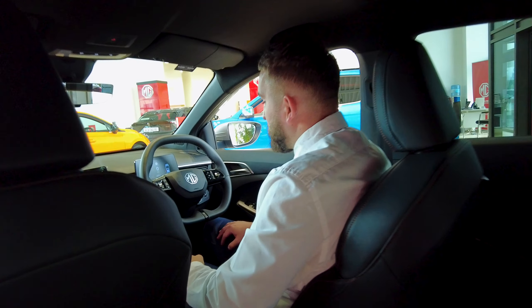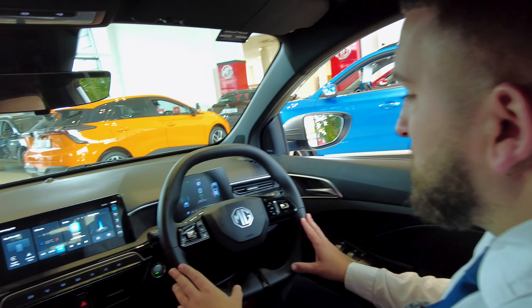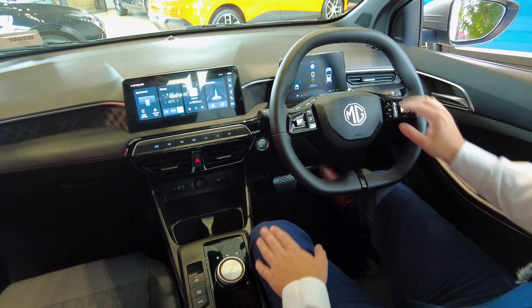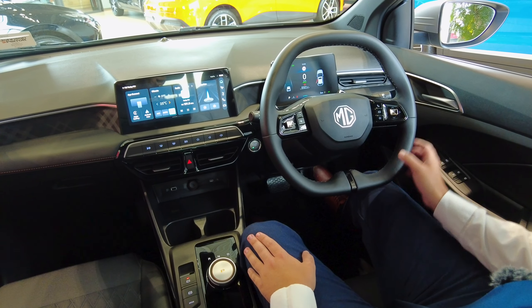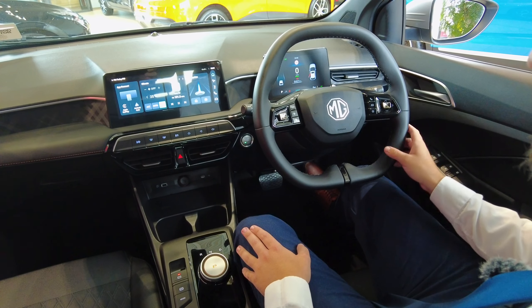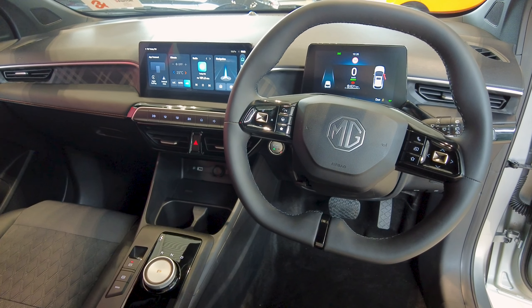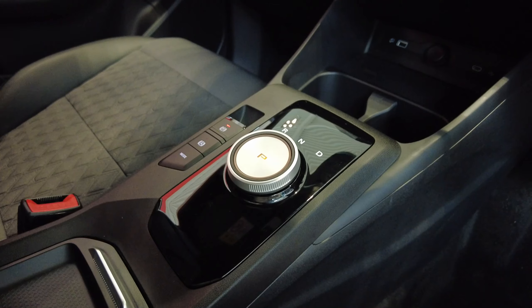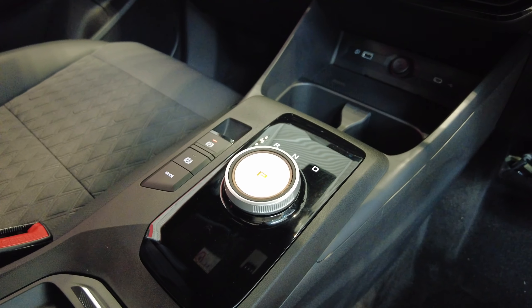Just bringing into the inside of the MG3 — starting off we have a multifunction leather steering wheel with all your controls for cruise control and safety systems. You have your small media screen for your speed, adaptive cruise control, and fuel economy. Moving over to the other screen you have Apple CarPlay, Android Auto, climate control, sat nav all pre-loaded, and physical touch buttons which a lot of customers like.